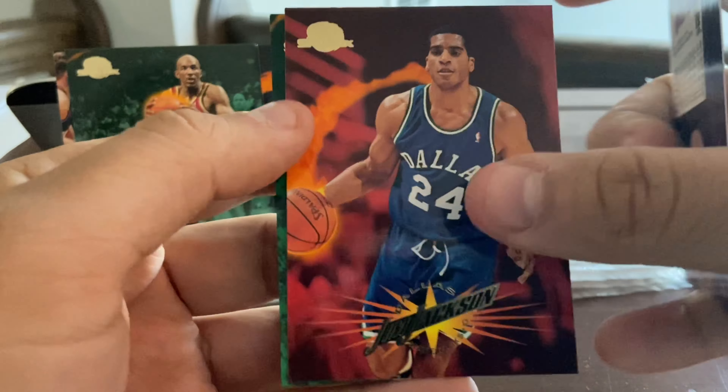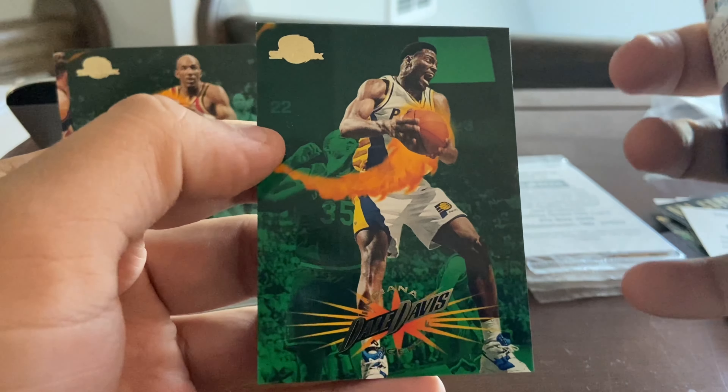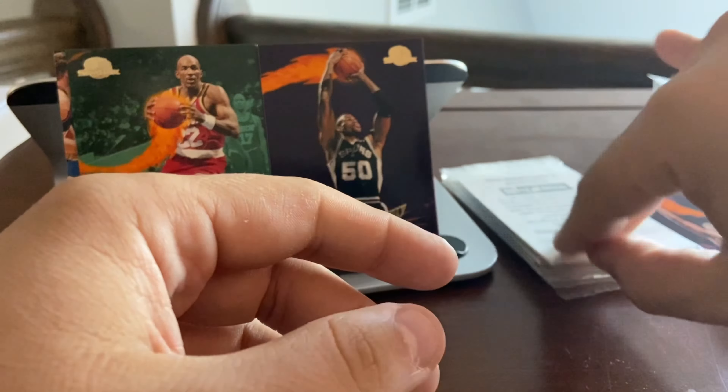We got John Williams, another Jim Jackson, and a Dale Davis — all solid players, but no megastars there.